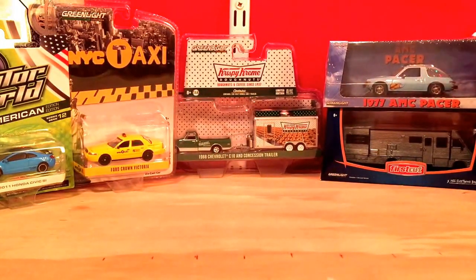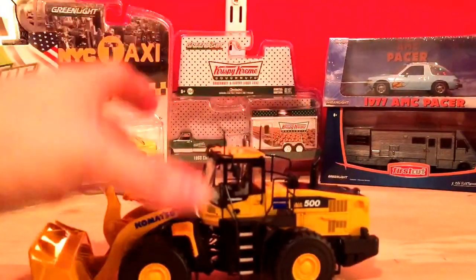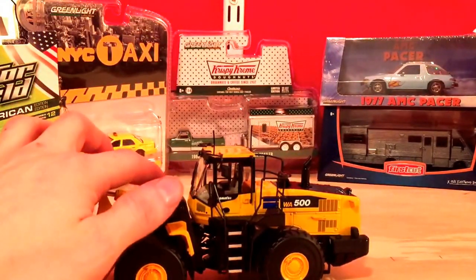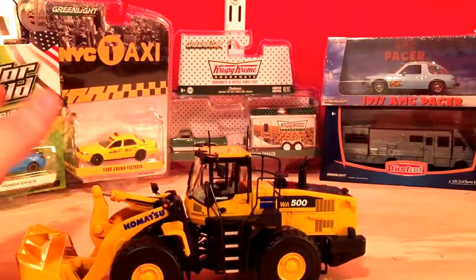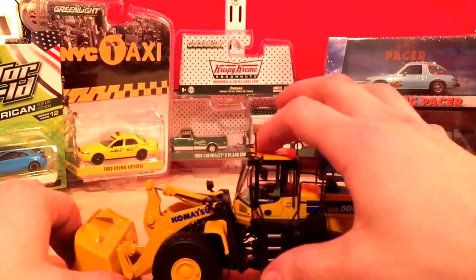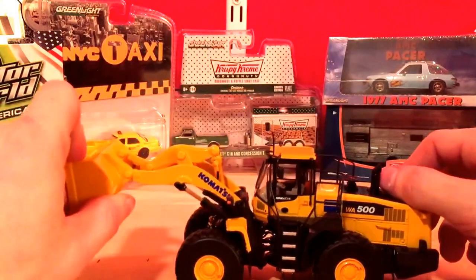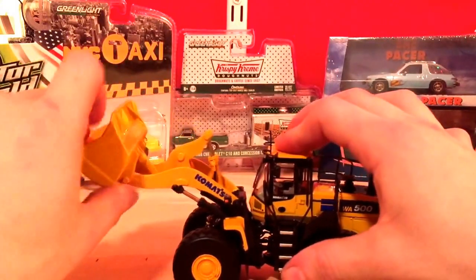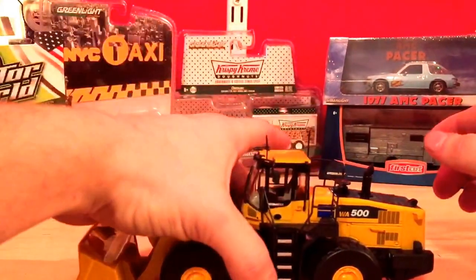Starting with the 1:50 scale models, I only got three so far — waiting on a few more to come in. The first one is a Komatsu WA500; this is the updated version. I'm not really sure what First Gear was thinking because this model has all plastic handrails. It's a relatively okay-priced model but the functionality isn't the best — the lift angle doesn't really clear any dump trucks that I have, though the carry angle is great. I'll probably do a review of this later.